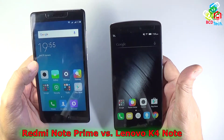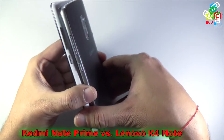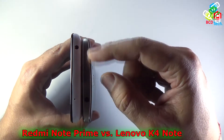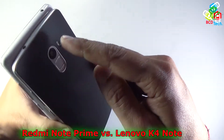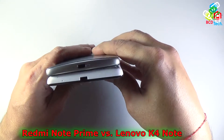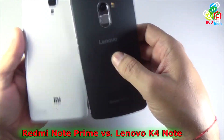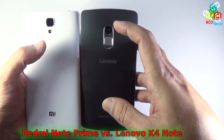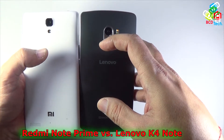The Lenovo Vibe K4 Note has a very good design. Both phones have a volume rocker and power button on the same side. On the top, both have a stereo headphone socket. The secondary microphone for noise cancellation is on the top of the Redmi Note Prime, while it is on the back on the Lenovo K4 Note. On the bottom you'll find a USB port for data syncing and charging and the primary microphone. Both phones have a 13-megapixel rear camera. The LED flash on the Redmi Note Prime is single color, while it is dual-tone on the Lenovo K4 Note. The Lenovo K4 Note also has a fingerprint scanner, which the Redmi Note Prime lacks.